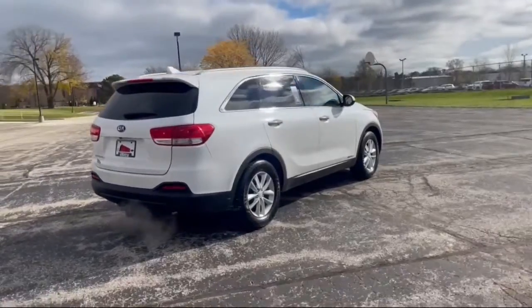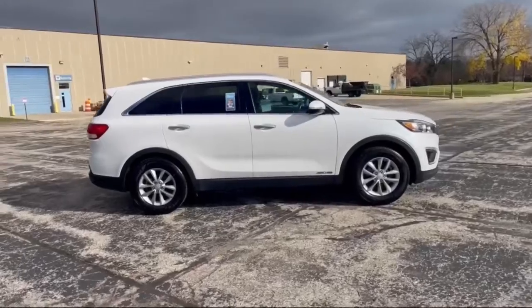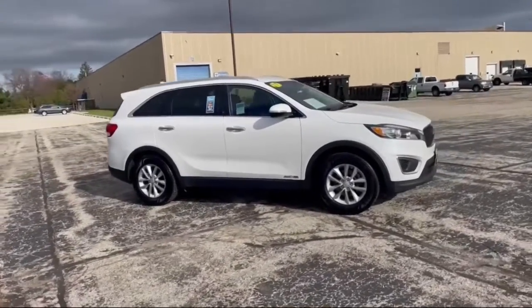standard infotainment system, and advanced safety features, you'll be relaxed and confident on every journey. These are just some of the great options this vehicle comes with.